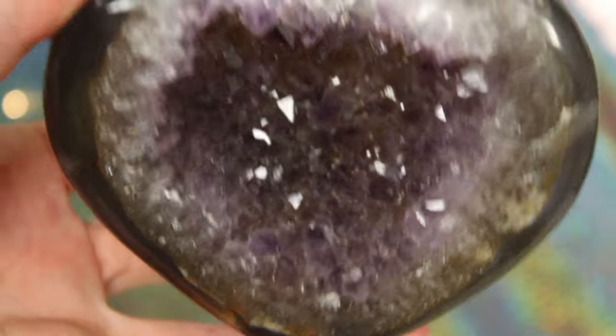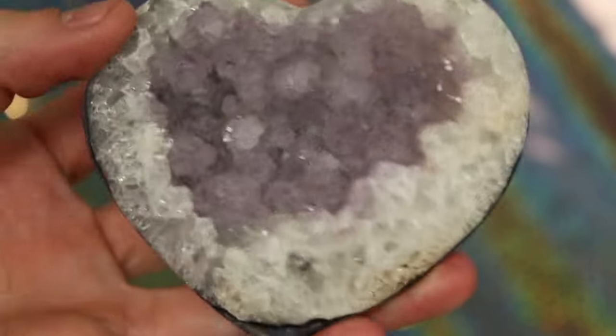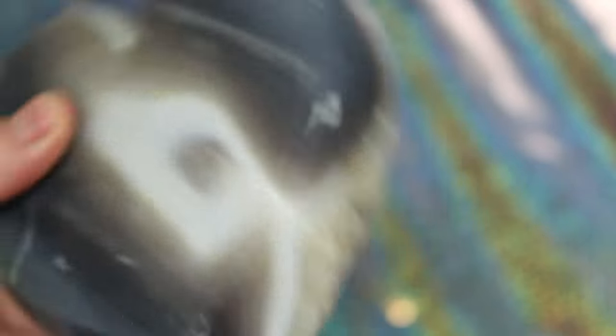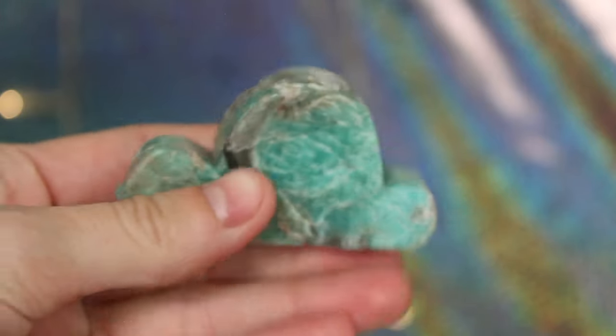I know I showed you this in my last video but this is my amethyst geode heart — she is absolutely gorgeous and I just had to show her off again. This is my amethyst heart, a little more simple but also absolutely gorgeous. This one I didn't show you in the last video because I didn't have it yet — this is my large amethyst heart. She is absolutely gorgeous. You can even see through a hole in the back when you shine light on it.